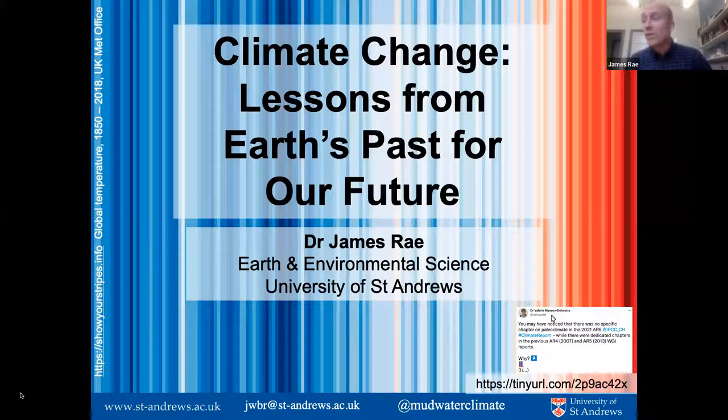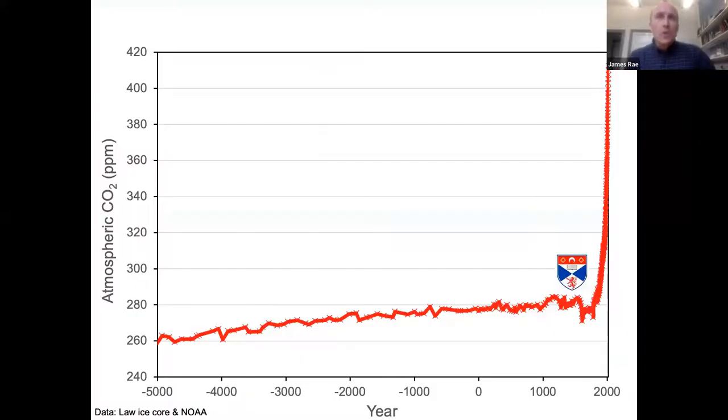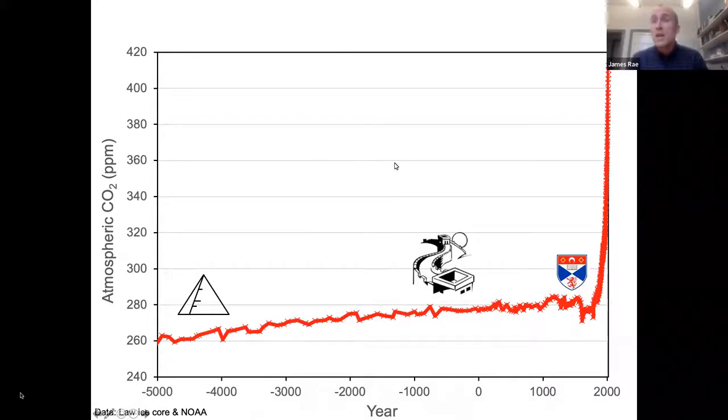When the University of St Andrews was founded in 1413, CO2 was at a level of 280 ppm in the atmosphere. Levels similar to 280 had typified most of human history — 280 ppm was about the level of CO2 when the pyramids were built, and when the Great Wall of China was built. But 280 was also the level when Scotsman James Watt invented his steam engine in 1776.